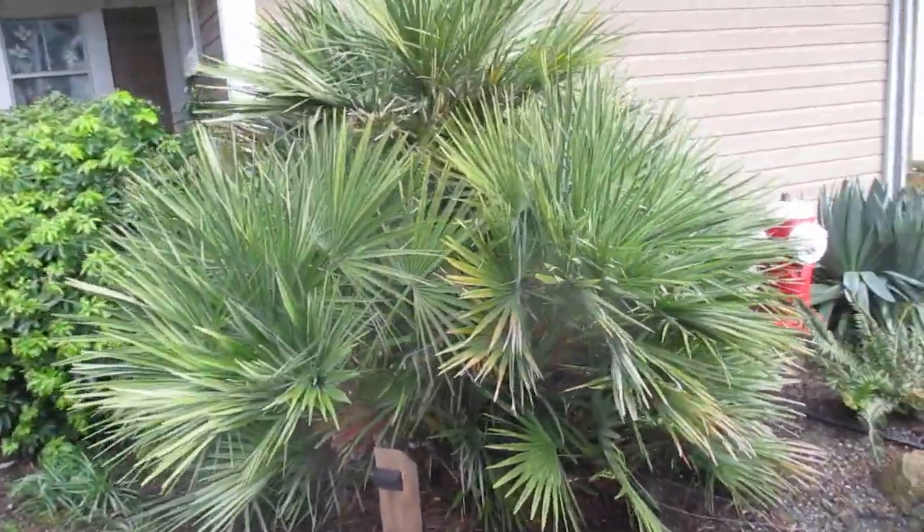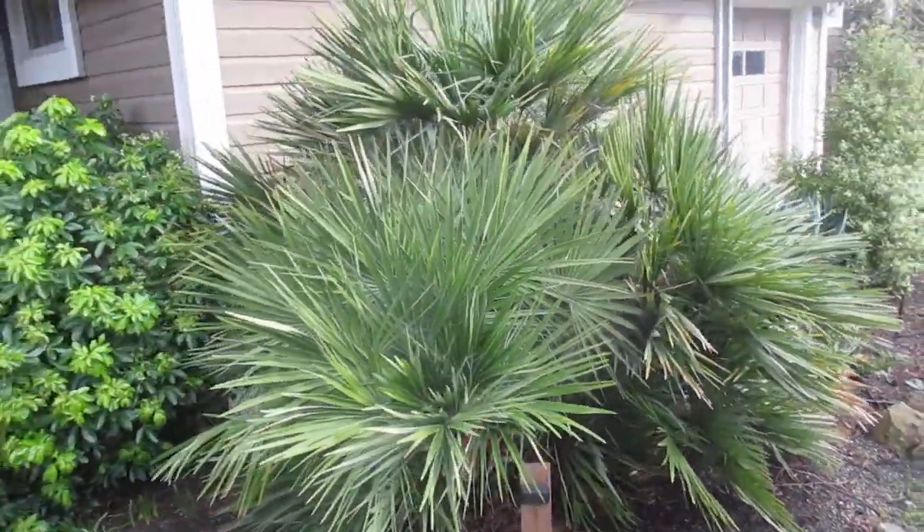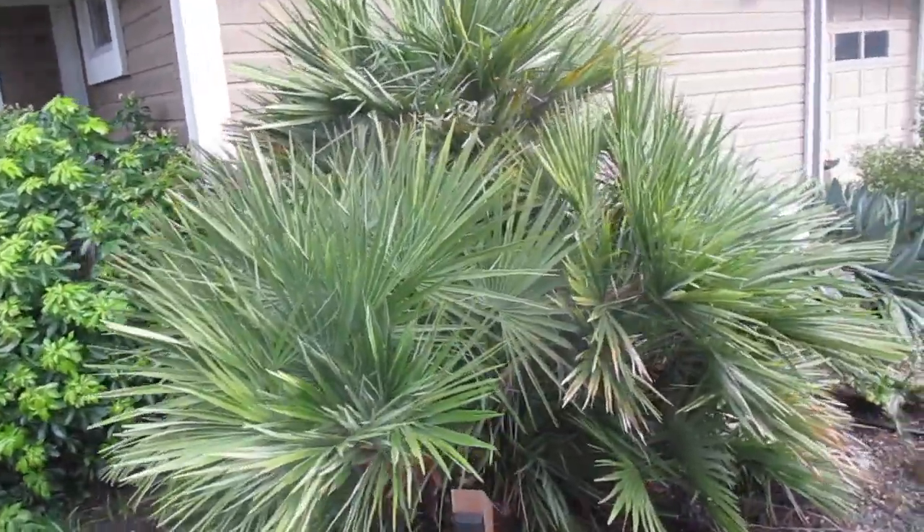Perfect Chamaerops humilis on Salt Spring Island. I remember when they planted that thing — I remember when it came in. Isn't that a beauty?